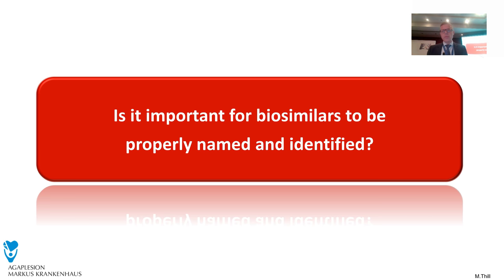It is important for biosimilars to be properly named and identified, and it's good that this is the last talk, because everything we talked about — Professor de Klerge and myself — always relates to the ability to identify as a prescriber what you give to your patient, because otherwise you cannot correlate all these factors of efficacy and safety in the end.